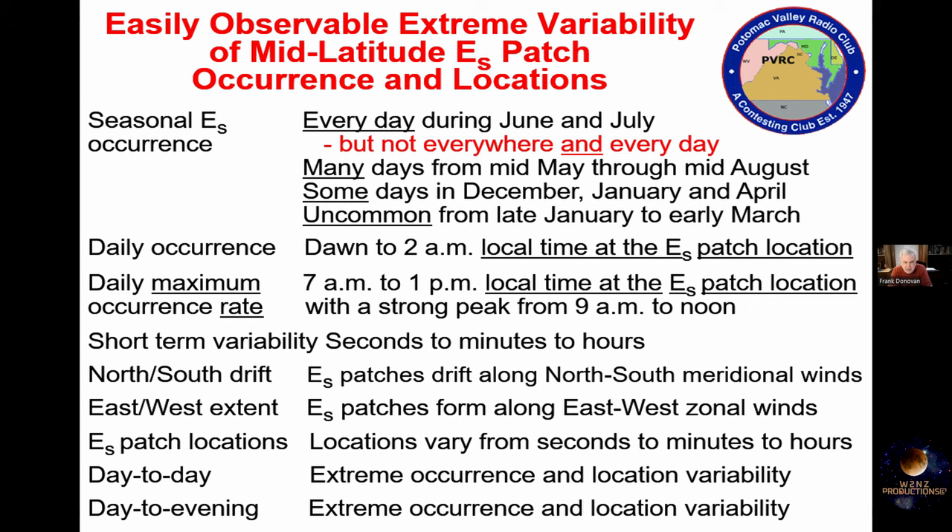The variability of signal strength is extreme. It varies from seconds to minutes to hours. Sometimes you'll see a signal from, say, Spain, and it might be there and then gone in one or two minutes. That's just kind of the normal variability.